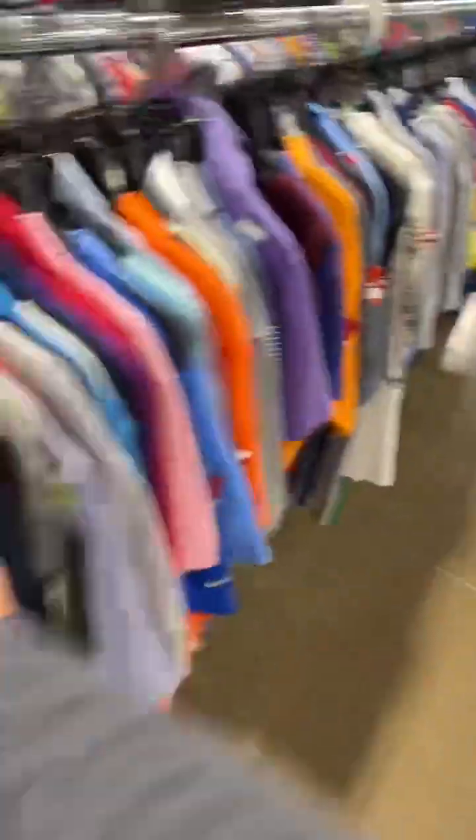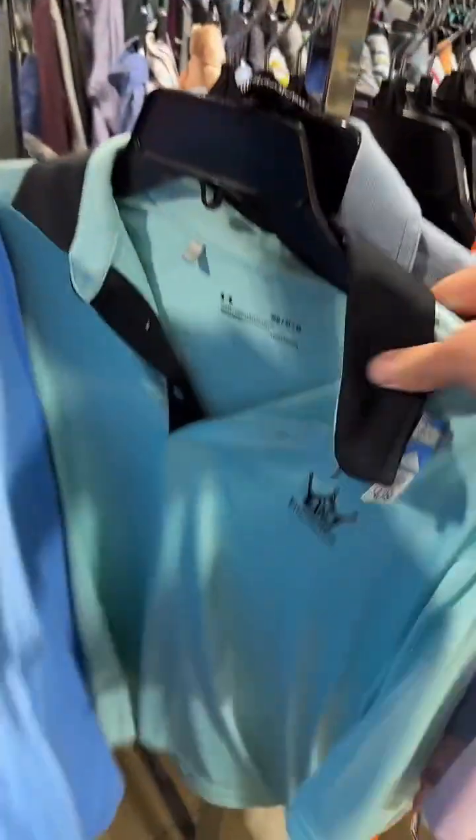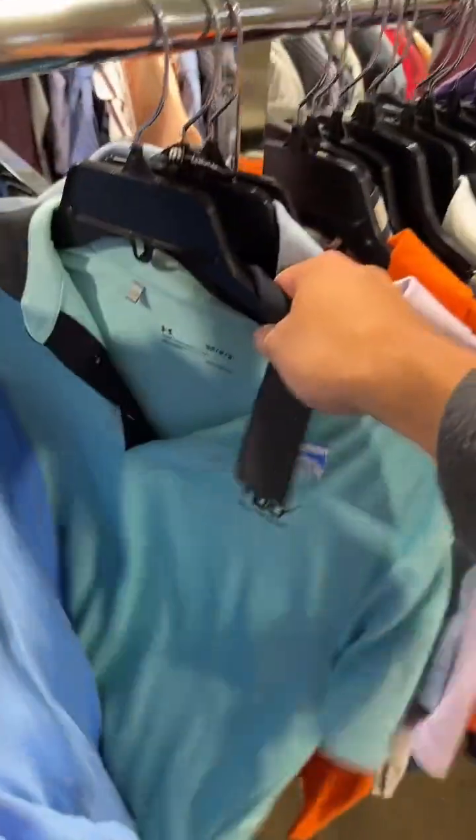Finding a whole bunch of polos all of a sudden in a store that's always super thrifted — I don't even like coming up here. Let's keep looking. We're looking for blue tags. Everything we've found so far is blue. Here's another one — King's Barns. I don't know, but if that's a Travis Matthew...